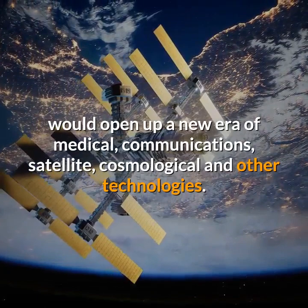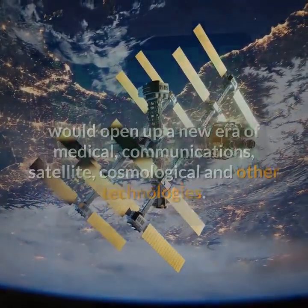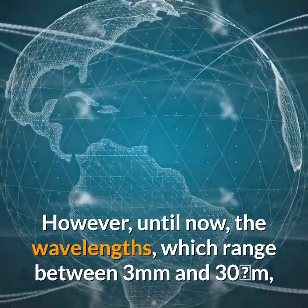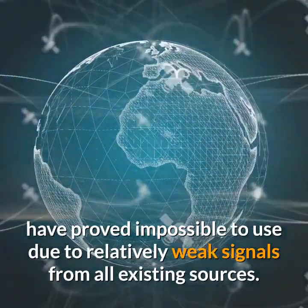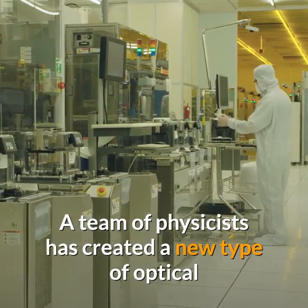One major application would be as a safe, non-destructive alternative to X-rays. However, until now, the wavelengths — which range between 3 millimeters and 30 micrometers — have proved impossible to use due to relatively weak signals from all existing sources.